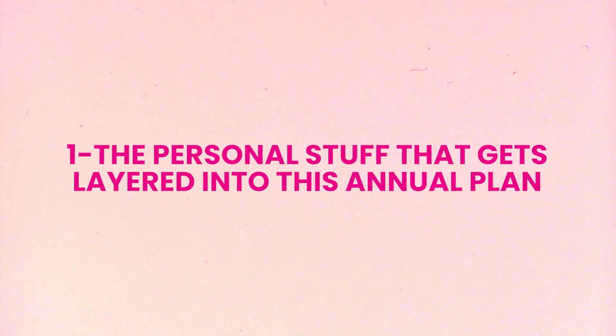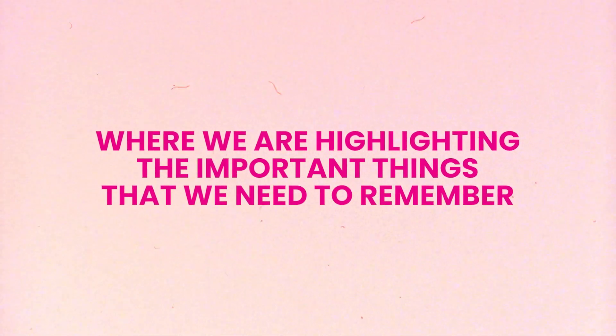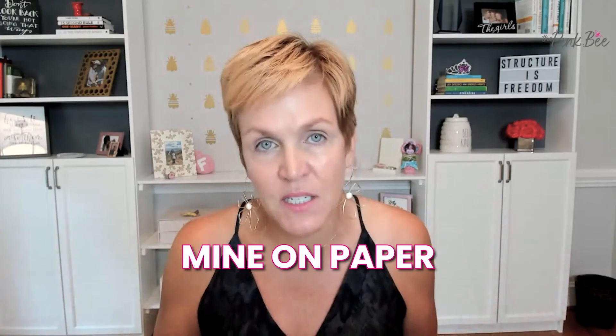Let's talk about the personal stuff that gets layered into this annual plan. I have an entire workbook that I use to guide me through an annual planning process, and there are two key assets that come out of the back end. One is what I call my annual one pager, which includes key information to help me stay focused on what's really important for the year. The other is a year-in-review one pager with a little box for each month highlighting the important things to remember. These become your go-to reference all year long.